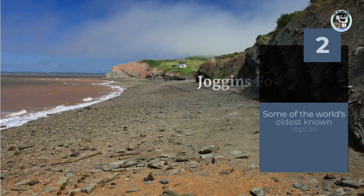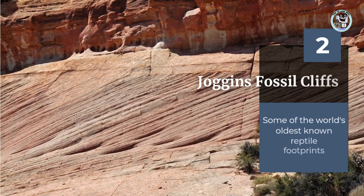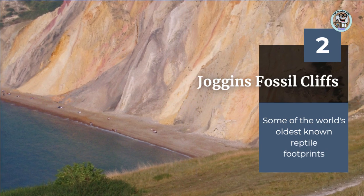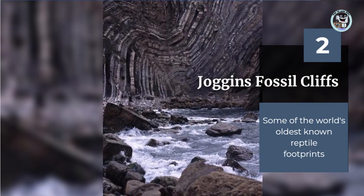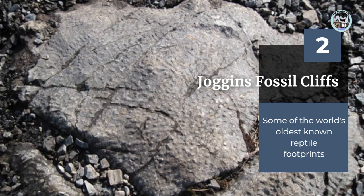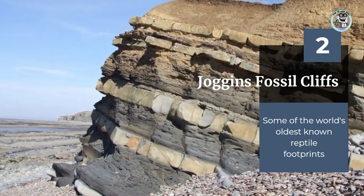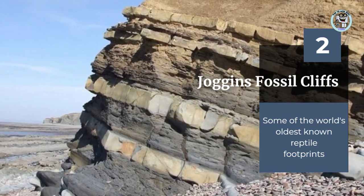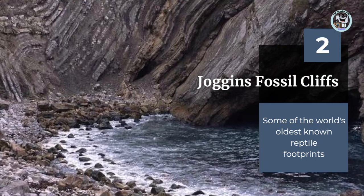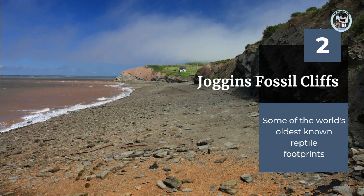Joggins Fossil Cliffs is a geological site that is renowned for its wealth of fossils, including some of the world's oldest known reptile footprints. The site provides a unique opportunity to see a diverse range of fossils from the Carboniferous Period, which occurred approximately 300 million years ago. Visitors can take guided tours to learn about the history of the area and the different species of fossils that have been found there. The site is also recognized as a UNESCO World Heritage Site.